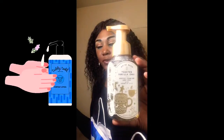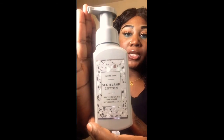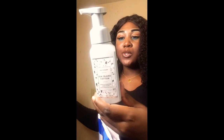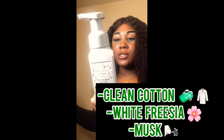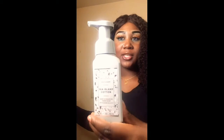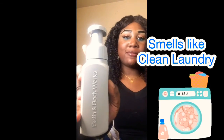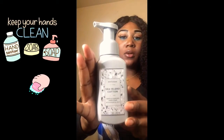It's made with vitamin E, shea extract, aloe, and essential oils. Moving right along, next I have Sea Island Cotton — I've been using this one for years and I absolutely love it. The keynotes are clean cotton, white freesia, and musk. I like what they did with the packaging; it used to be blue in the past, but this is really cute and sophisticated. I love that it says Bath and Body Works on the side.